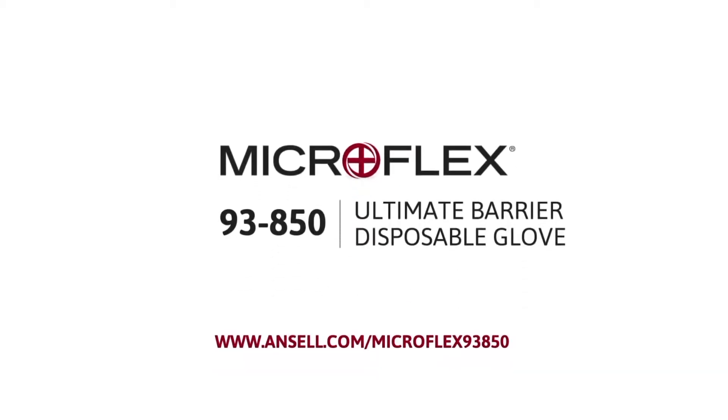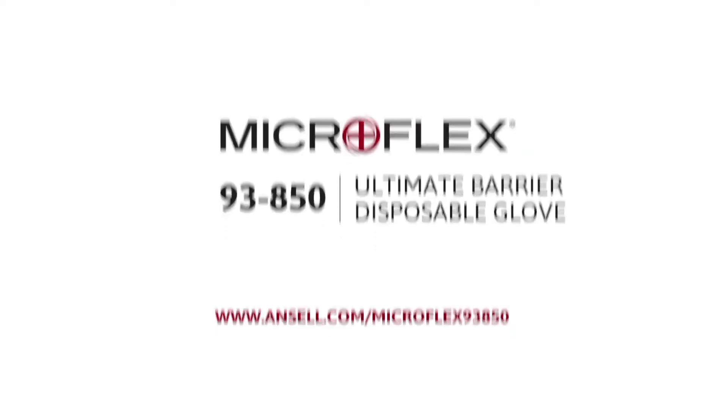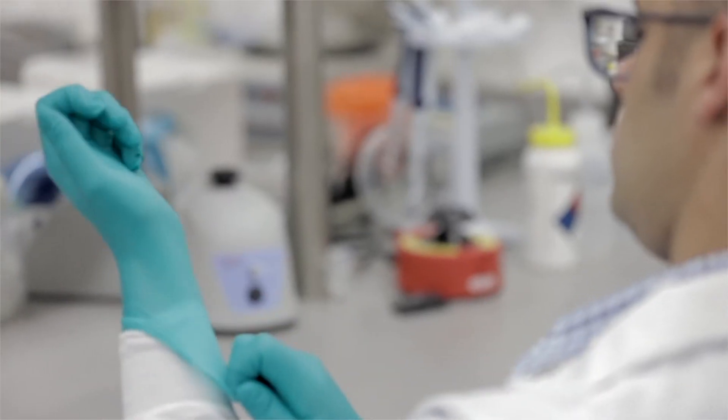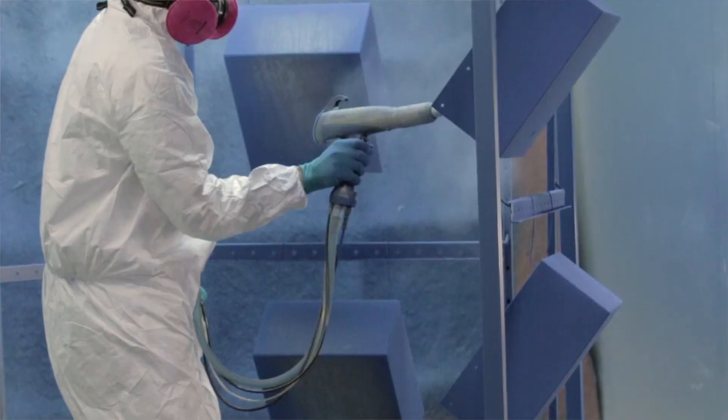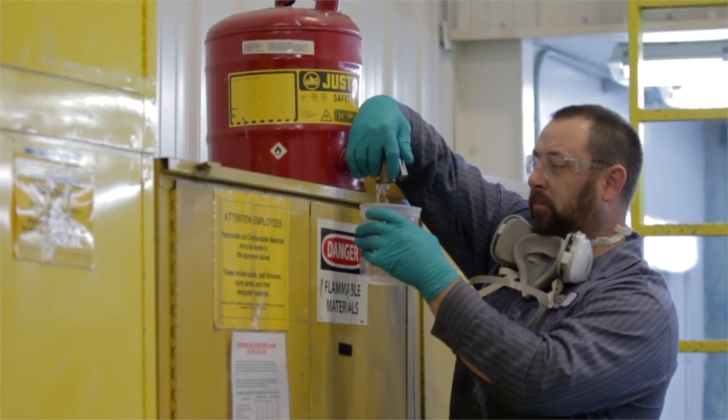New Microflex 93-850 gloves are both formulated and manufactured to higher standards than other disposable gloves, so you can rely on them to consistently protect your workers, helping them stay on task throughout the day.